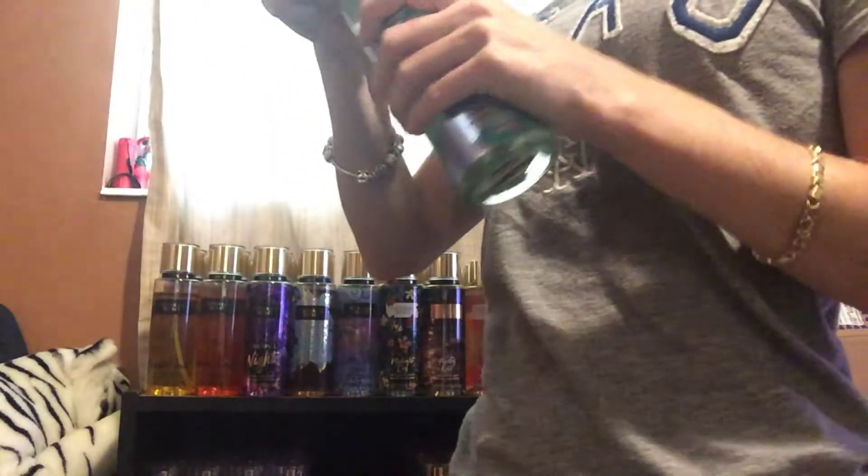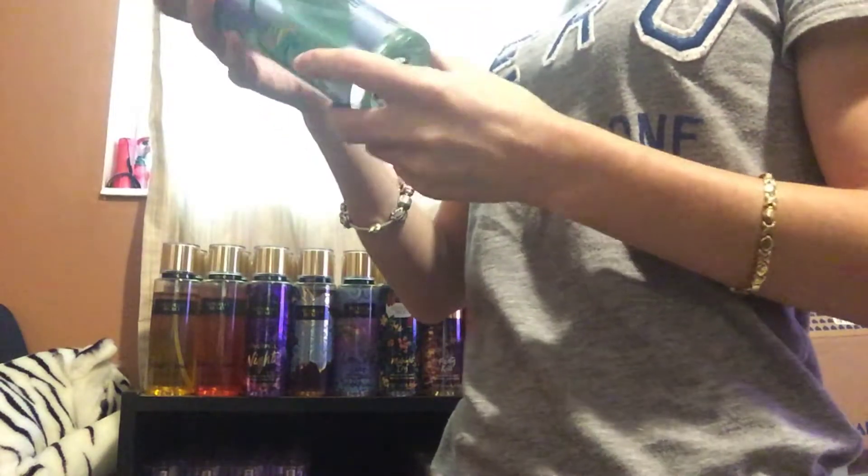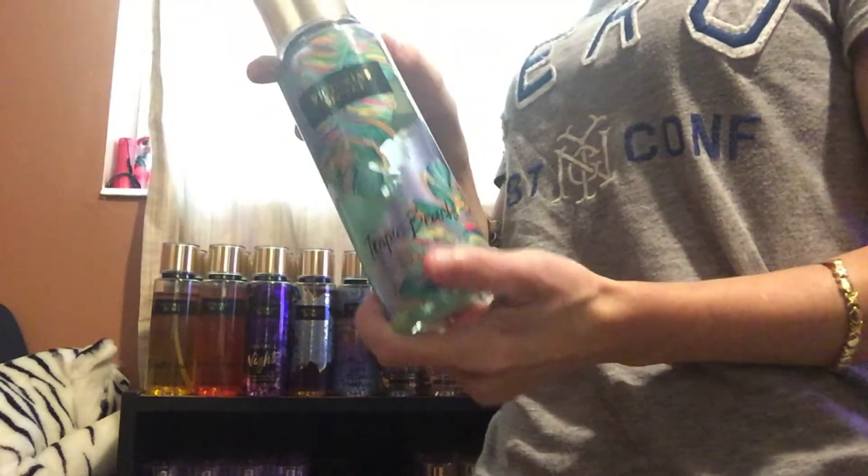Next, I have Tropic Bloom. This one smells like a perfume — it's really nice. So I'm going to keep this one as well.